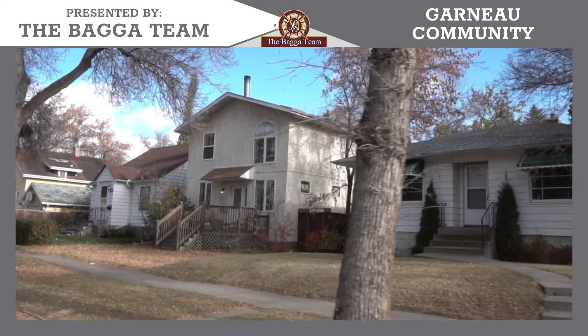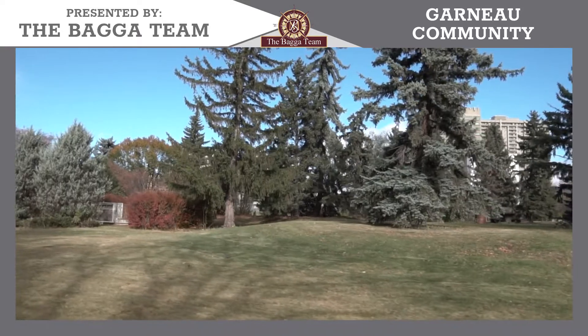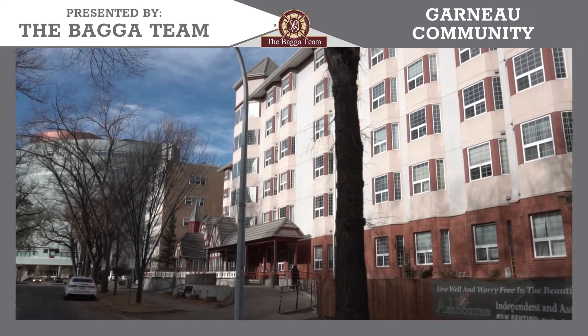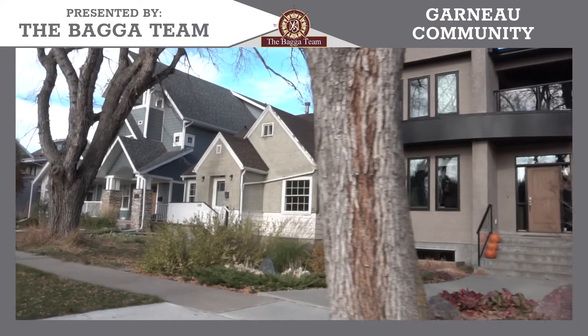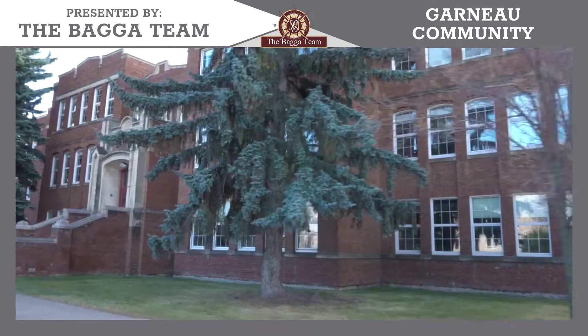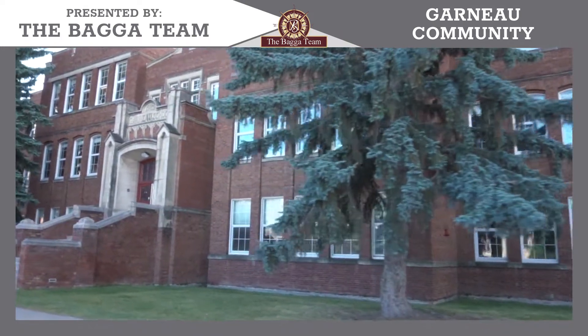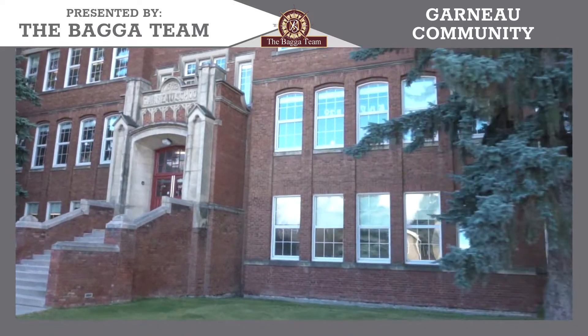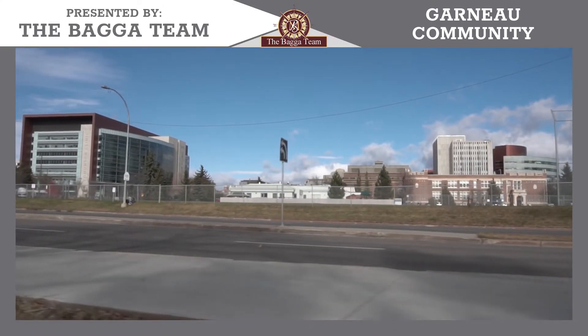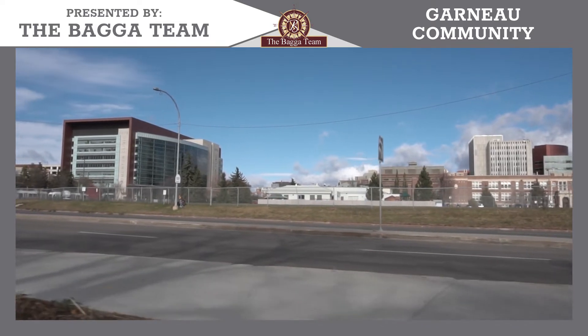Location-wise, Garneau neighborhood is very well interconnected with LRT, bus service, and walking and bike trails. There are plenty of schools in this area, White Avenue, the University of Alberta — some great faculties are connected in this neighborhood.